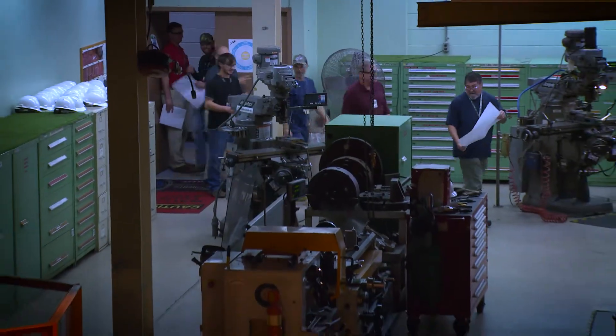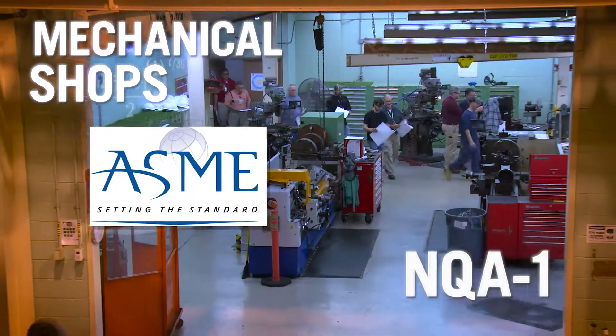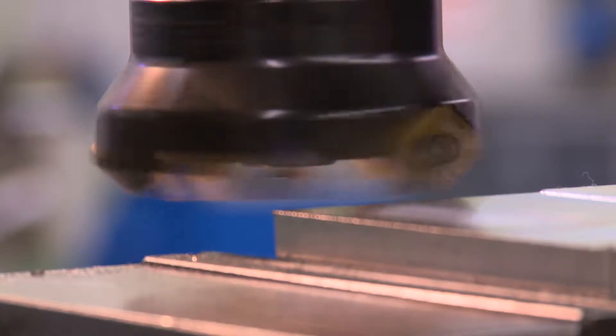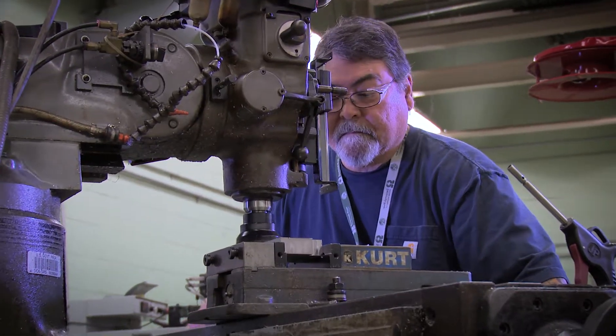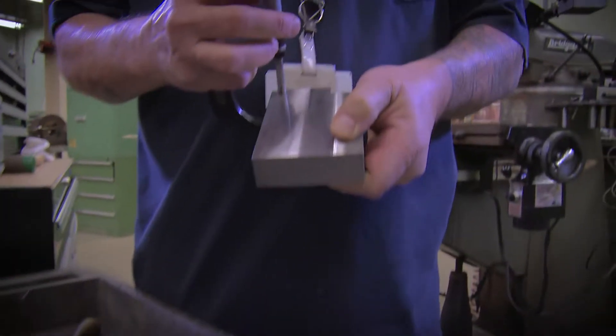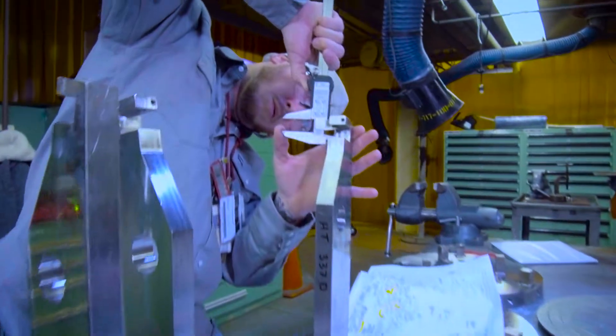Industry-wide, machinists and fabricators pride themselves on precision and quality. At a nuclear facility like SRS, it's ramped up to another level. Every finished part, fabrication and system meets or exceeds the American Society of Mechanical Engineers Nuclear Quality Assurance I certification. The internationally recognized accreditation requires the highest levels for quality, housekeeping and safety, and guarantees that every component is measured, inspected and verified contamination-free — qualities that are crucial for nuclear chemical processes at SRS.